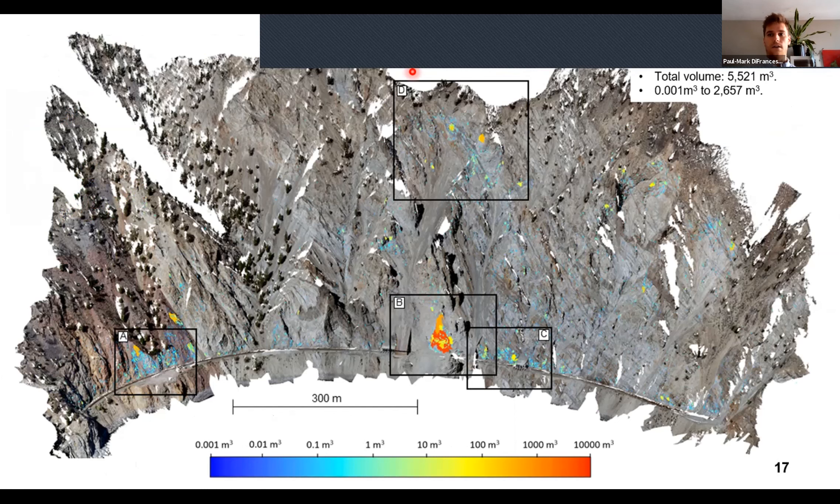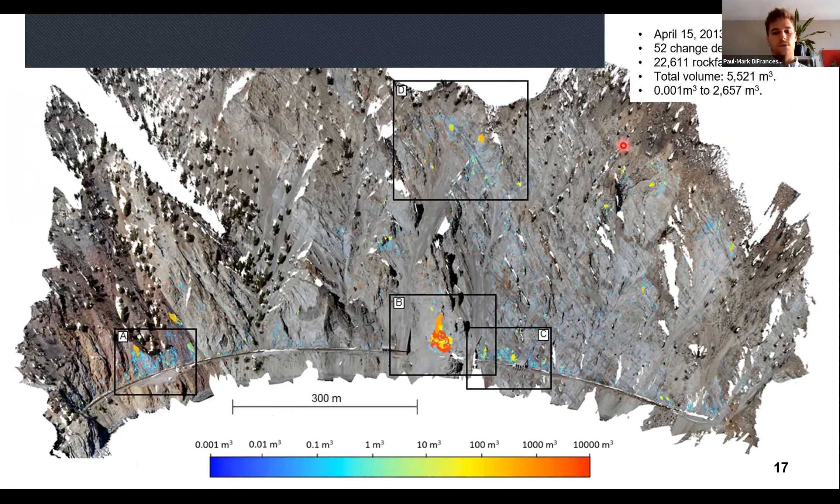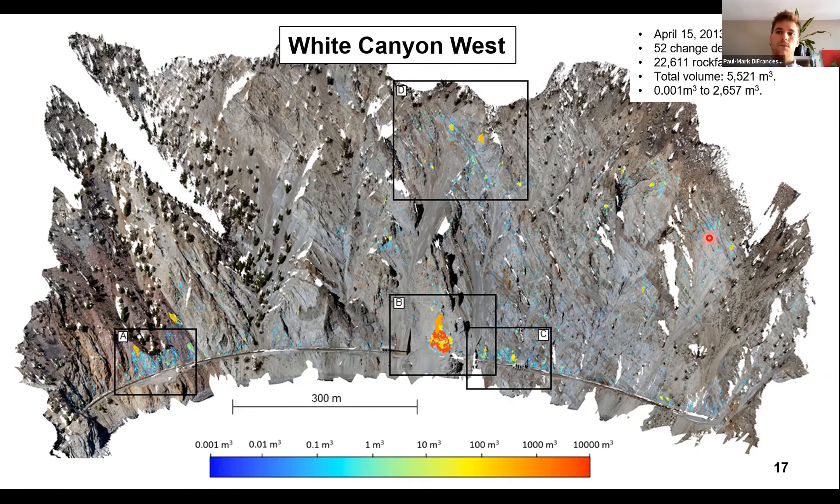Here are our final results for White Canyon West. We monitored the site from April 15th, 2013 to March 2nd, 2020 — a total of 52 change detection intervals — and observed 22,611 rockfalls with a total volume accumulating to 5,521 cubic meters. Rockfall exhibits a magnitude-frequency relation, so the majority of failures are on the lower end of the range. Projected onto a photogrammetry model, each 3D rockfall is colorized based on its volume: cooler colors correspond to smaller volumes and warmer colors to larger volumes. A 2,600 cubic meter event visible here has had some activity following it, with some rockfalls projected on top of this object.